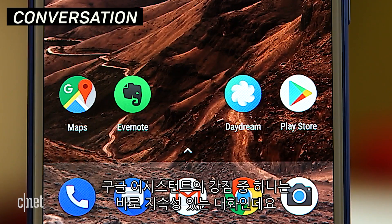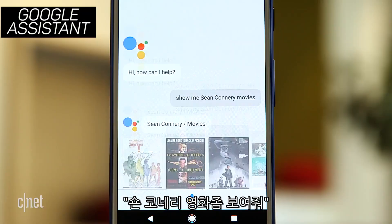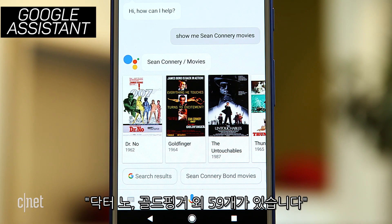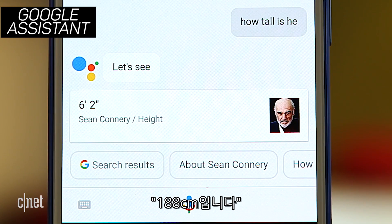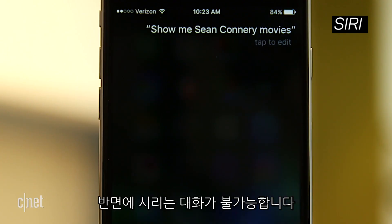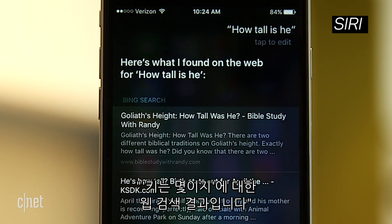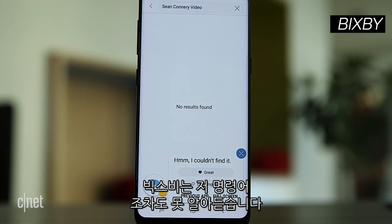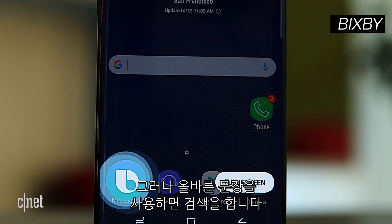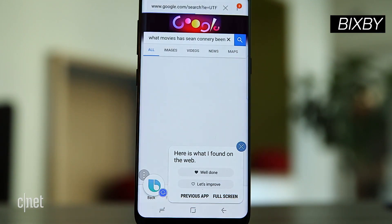One of Google Assistant's strengths is continued conversation. 'Show me Sean Connery movies.' — 'Sean Connery's movies include Dr. No, Goldfinger, and 59 others.' — 'How tall is he?' — 'He's 6 feet 2 inches tall.' Siri can't have this conversation — 'I found some Sean Connery movies.' — 'How tall is he?' — 'Here's what I found on the web for how tall is he?' And Bixby can't even get out the gate with that syntax, but does search the internet if you ask it the right way: 'What movies has Sean Connery been in?'